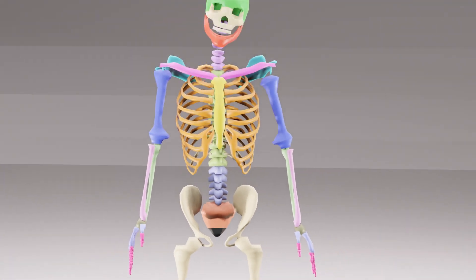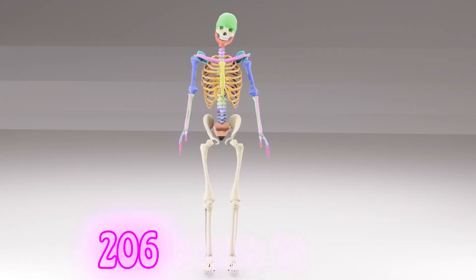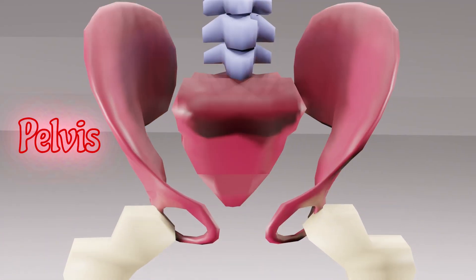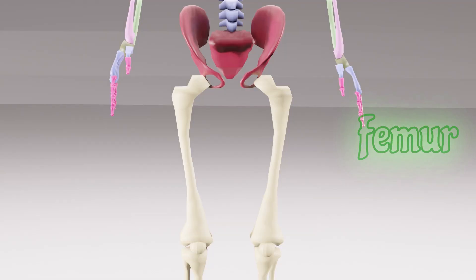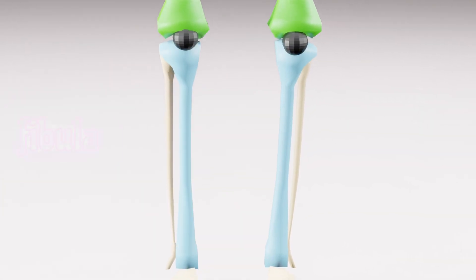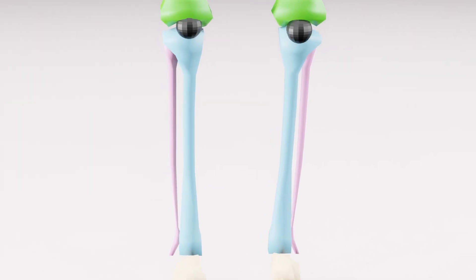206 bones in you, let's learn what they all do. Pelvis helps to move your hips, femur strong for jumping tips. Patella, tibia, fibula — bones that help you run so far.